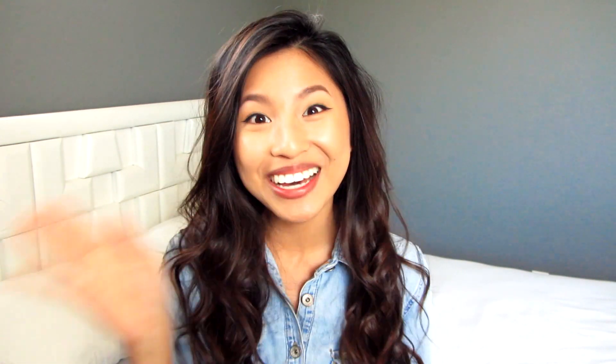I hope you guys enjoyed that video! Leave a comment down below about what other videos you'd like to see, and I'll see you in my next one. Bye!